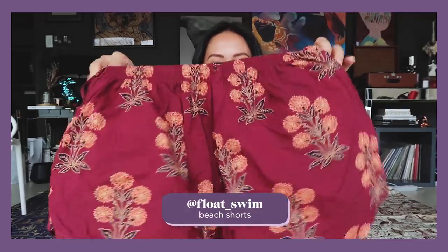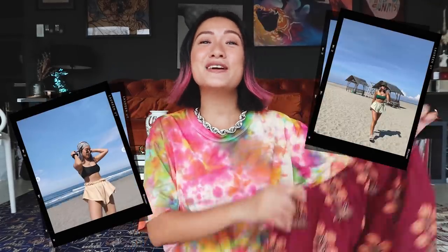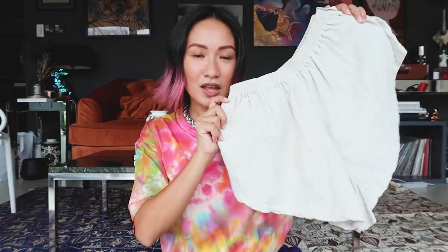Next up, I got shorts from Float Swim. If you guys follow me on Instagram, I'm sure you know that my favorite pair of beach shorts comes from Float Swim. I got a new one this time and it's printed — so fun! I also got a plain one. The cut isn't even on one side; it goes slightly higher, which gives you an illusion that your legs are longer and slimmer, which I absolutely love.